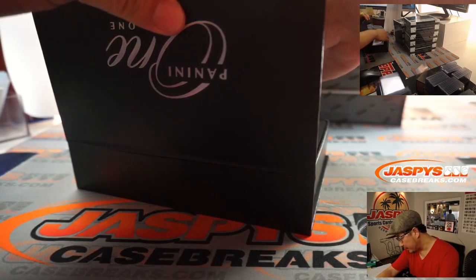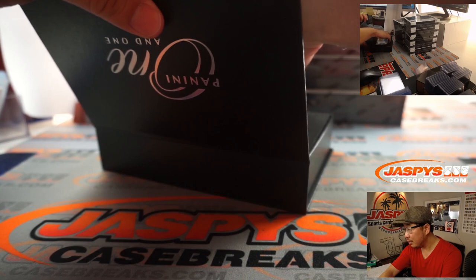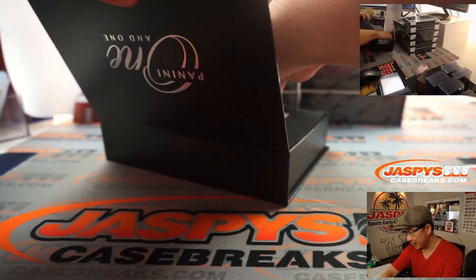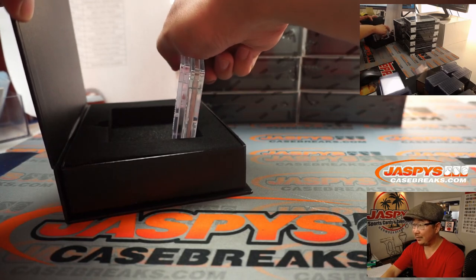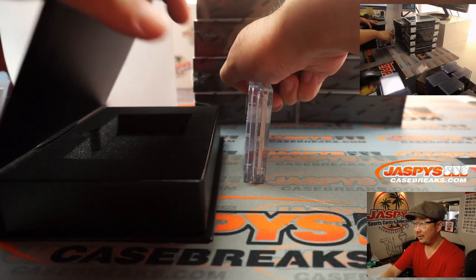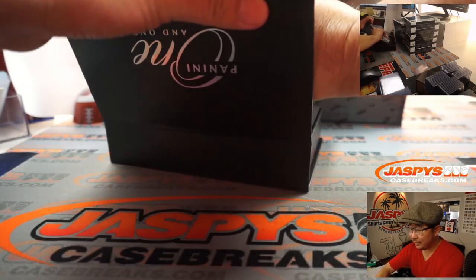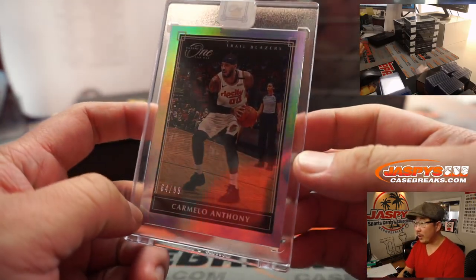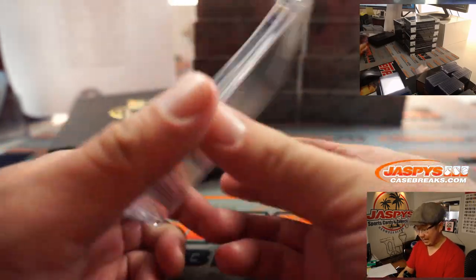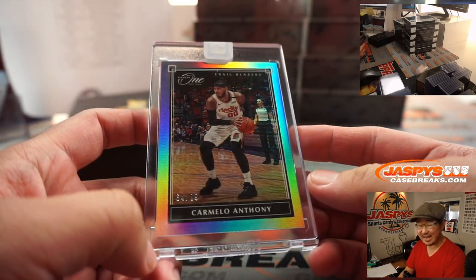Alright, so where's the parallel? They're all magged — that's kind of cool. So let's do the parallel first, which is on the bottom. Carmelo Anthony, 64 out of 99. So that's Trailblazers — Gavin got the Trailblazers straight up.